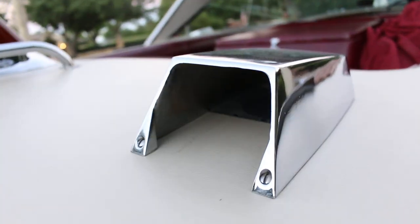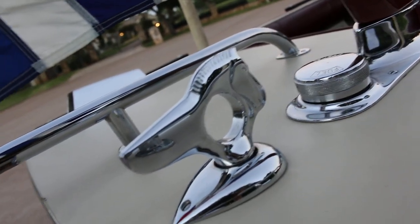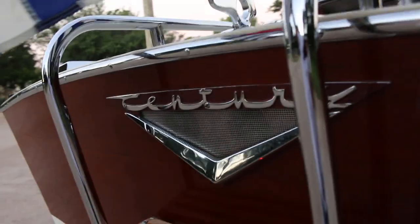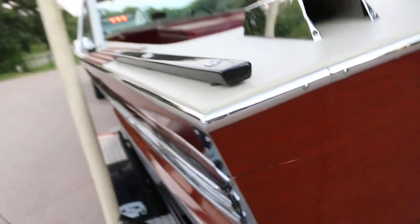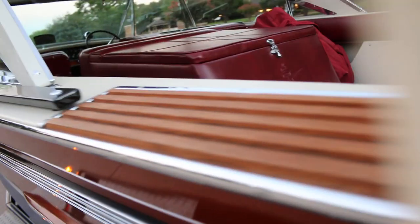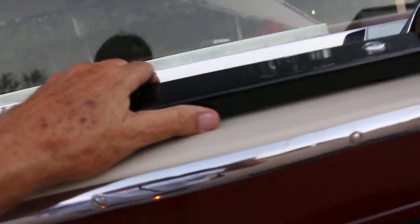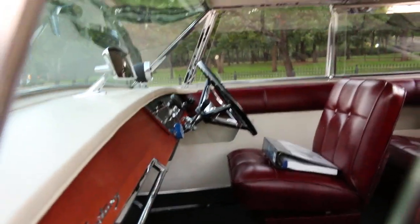All the stainless steel fixtures are highly polished. There's dual exhaust — that's the air exhaust for the engine compartment — plus a Century logo tie-down, a little vent in the back, and a nice ladder. It's on a later model Roadmaster trailer. All the metal is stainless and highly polished. This is the air intake for the engine compartment, and there are grab handles up front.